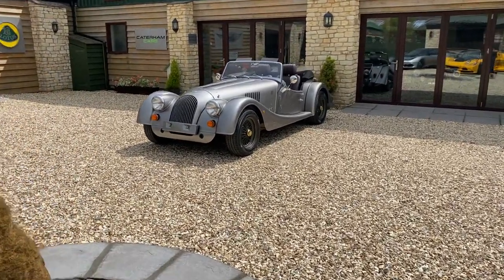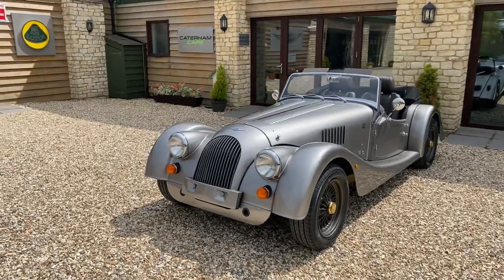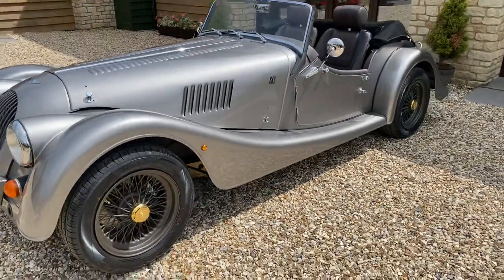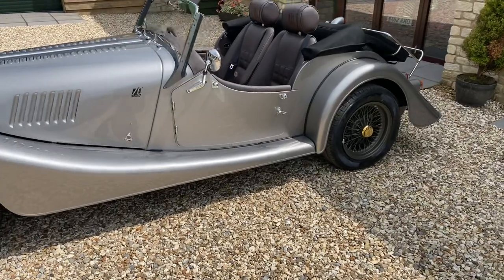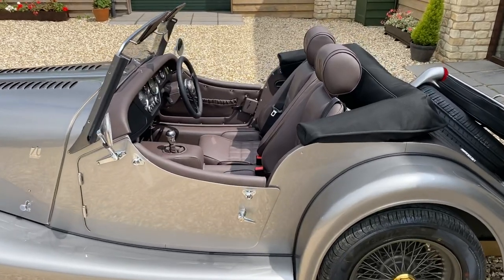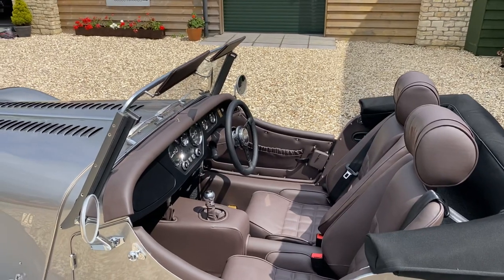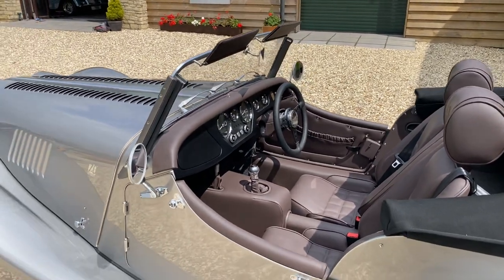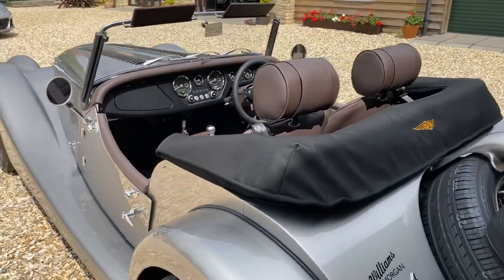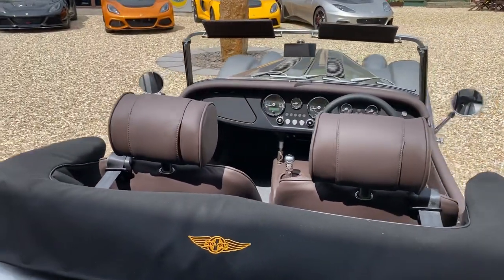The Morgan Plus 4 70th Anniversary Edition. For those that know the Morgan Plus 4, the ladder chassis finished in 2020 — this is one of the very last cars to leave the factory. It's a 70th Anniversary Edition built to commemorate 70 years of the Morgan Plus 4. This car is actually number one out of twenty, a real collector's edition featuring a huge array of extras.